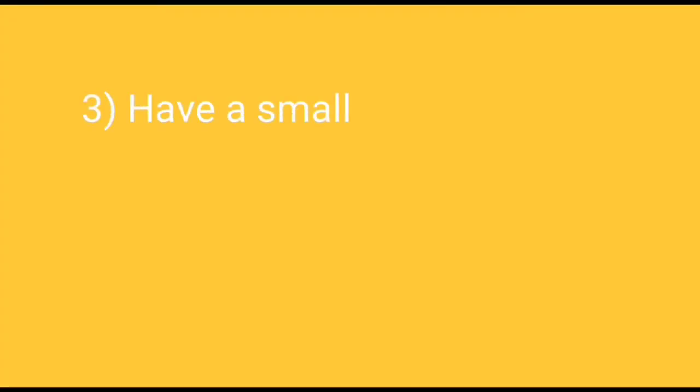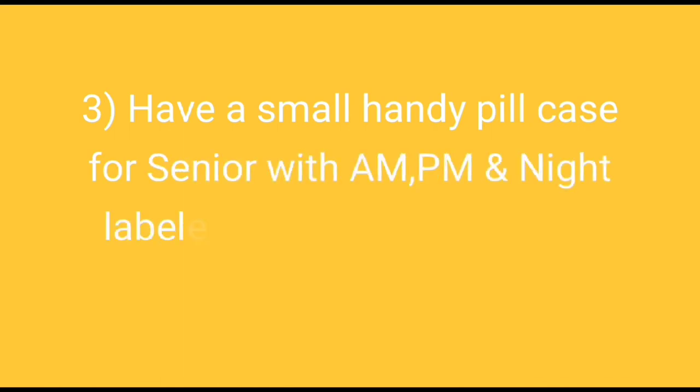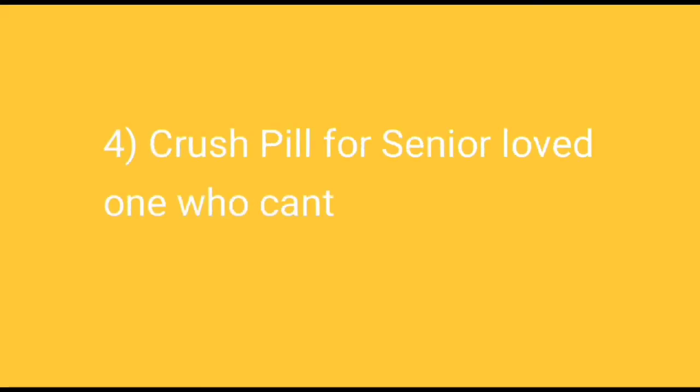Also have a small handy pill case for your senior with AM, PM, and night labeled, kept near them or in their traveling bag so they can access them as needed. Here is a pill case which already has AM, PM, and night labeled on it. Each color represents each day, so your senior loved ones can access them accordingly and will not be able to miss their medication.